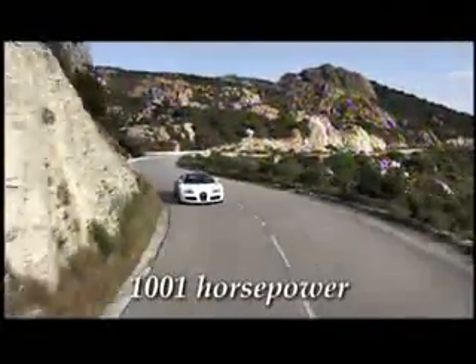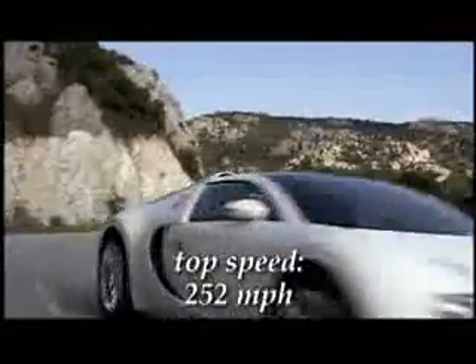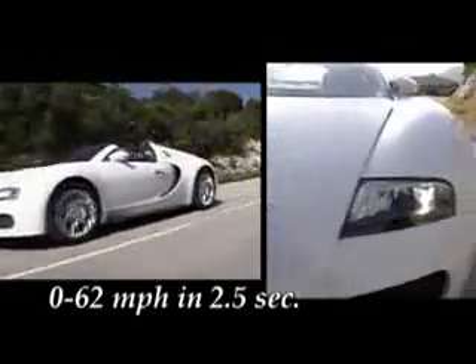With its 1,001 horsepower, it reaches speeds capable of 252 miles per hour and holds a 0 to 62 miles per hour time of 2.5 seconds, making it the world's fastest roadster, Bugatti claims. 2.5 seconds, 0 to 62 — some very impressive statistics.